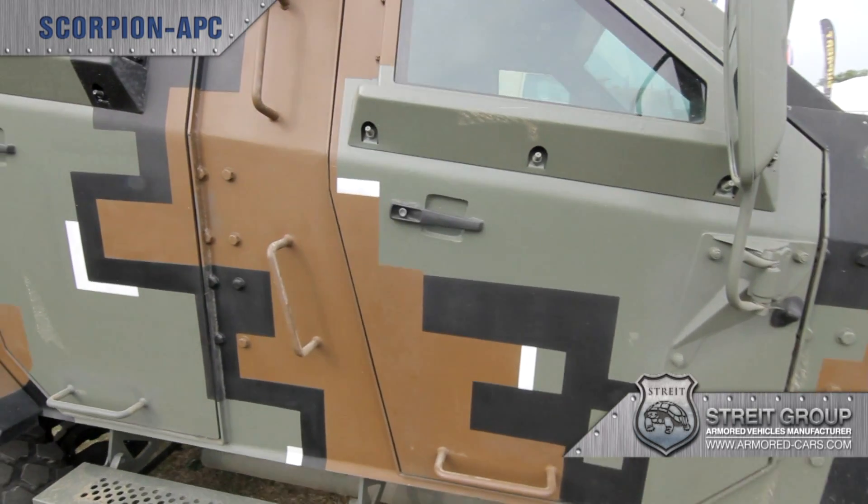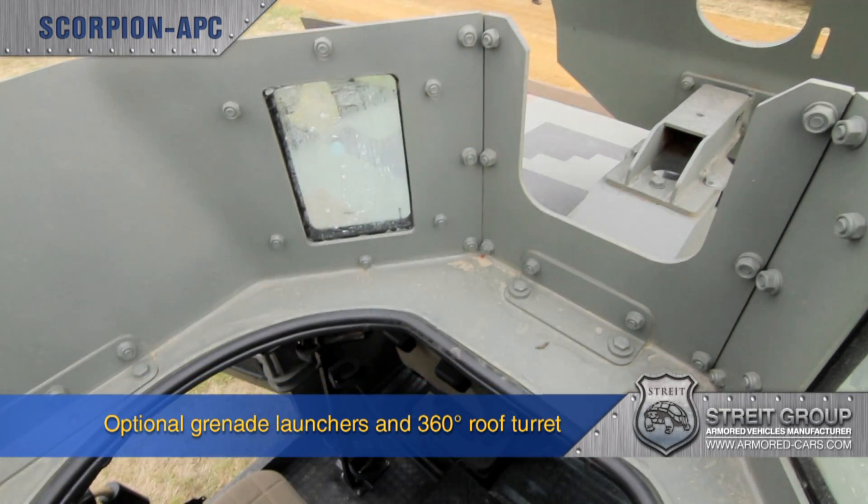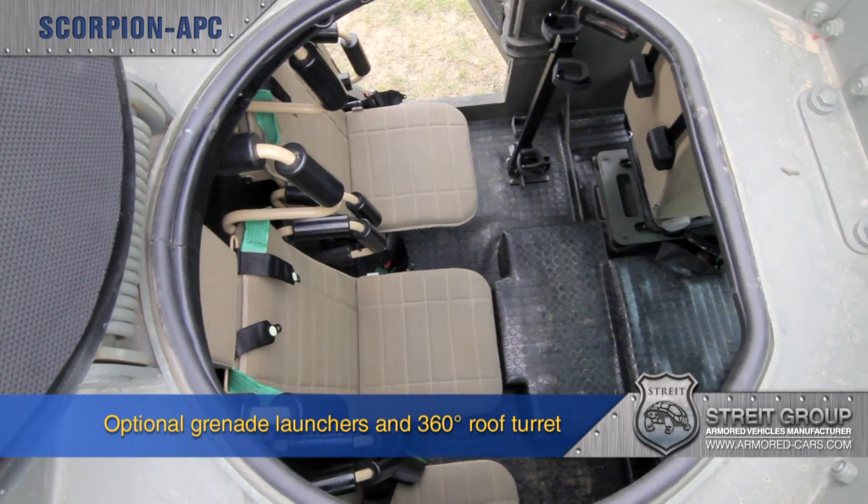Scorpion's armament can be enhanced with grenade launchers and a .50 calibre machine gun can be mounted on the 360-degree roof turret.